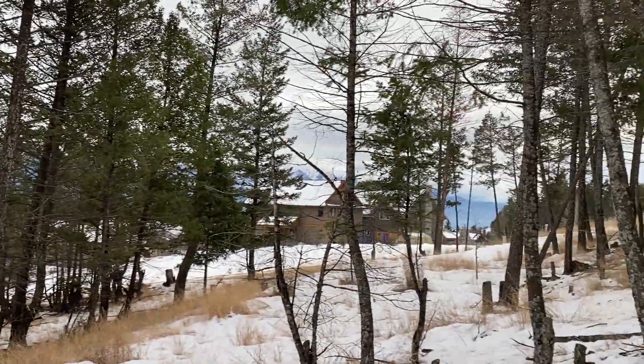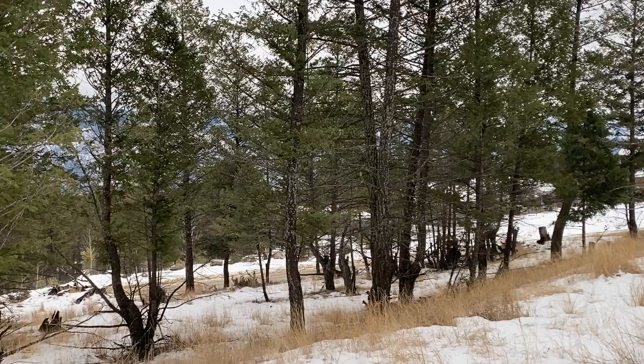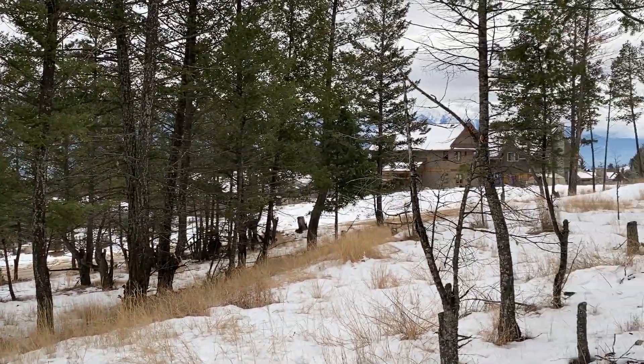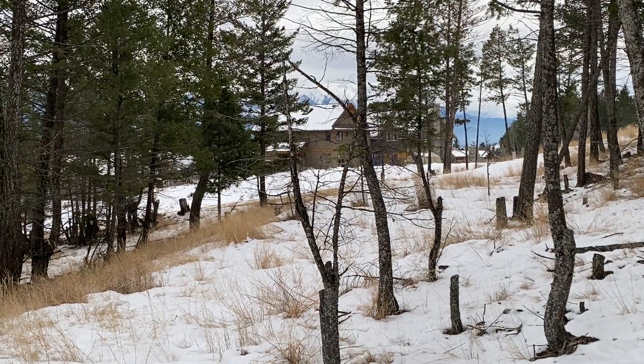Hope that gives you a good idea. I don't see the markers for the lot, but they could be under the snow somewhere. Well, there you have it — Lot 53. Thank you.